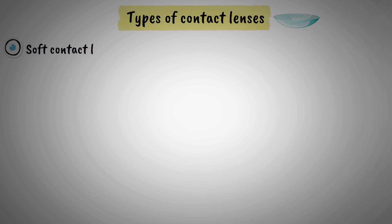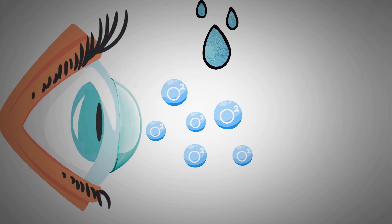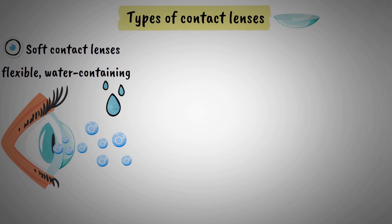There are several different types of contact lenses available today. Soft contact lenses are the most popular type and are made from flexible, water-containing plastics that allow oxygen to pass through to the cornea. These lenses are comfortable to wear and come in daily, weekly, or monthly replacement schedules.